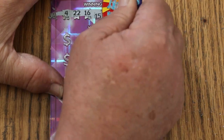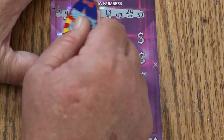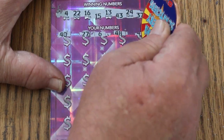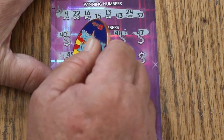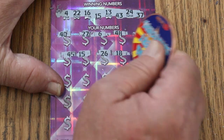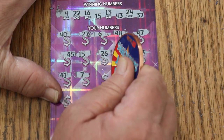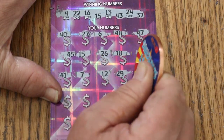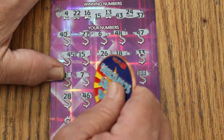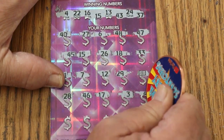4, 22, 16, 15, 13 — up and down we go. 43, 24, and 37. 47. 40, 27, 6, 48, 47, 45, 15 — my number and we have a win. 27, 26, 18, 33, 41. CJ's number 7. 12, 29. The dollar bill symbol — okay. 28, 46, 17. Number 3, 43.